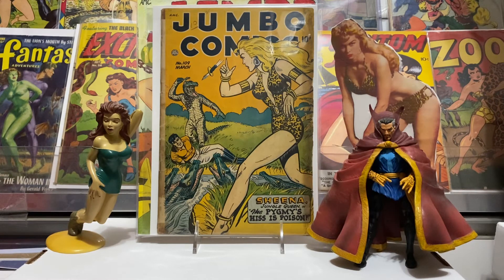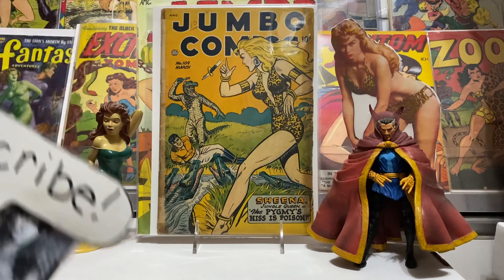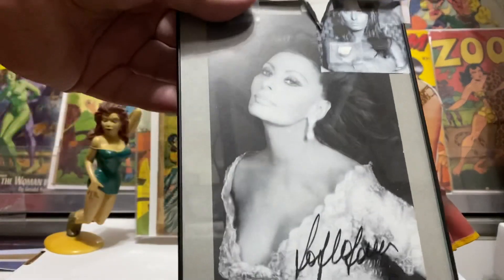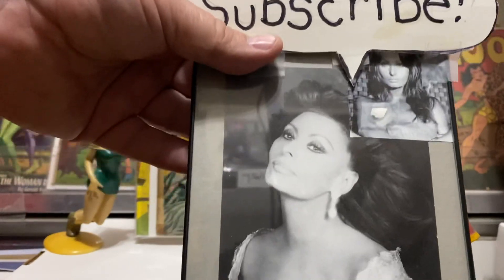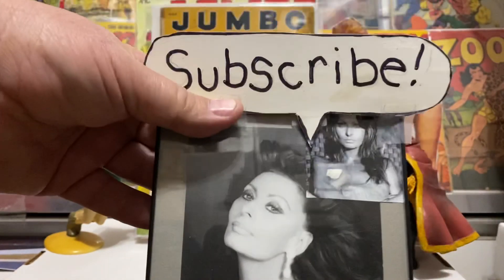That's it, guys — just a little short haul of some books I picked up this week. Just thought of sharing with you. Hit the like button if you enjoyed the video, give me a thumbs up — I always appreciate that. Always looking for new subscribers, so if you're not subscribed please subscribe to the channel, because as you know, the beautiful Sophia Loren says: subscribe.